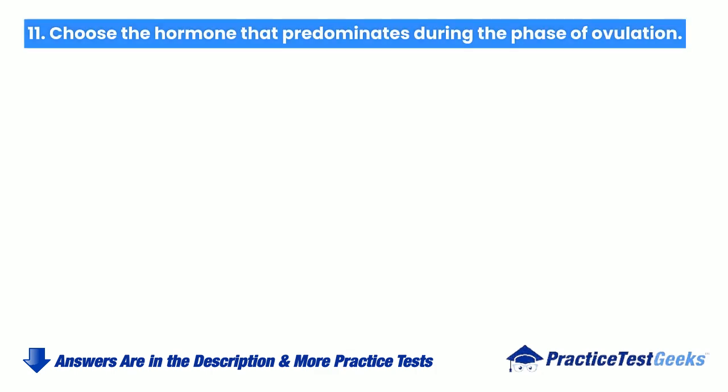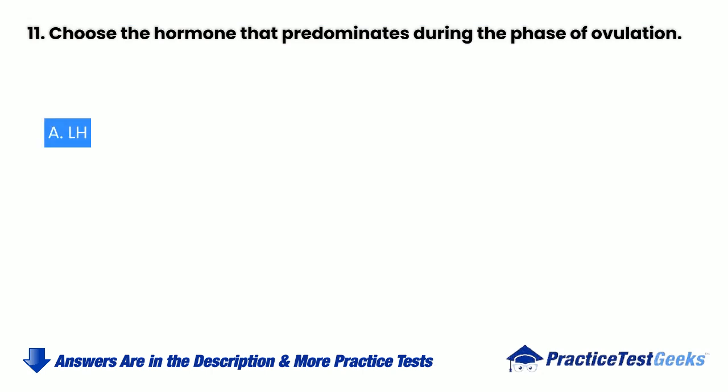Choose the hormone that predominates during the phase of ovulation. a. LH. b. FSH. c. FH. d. SH.